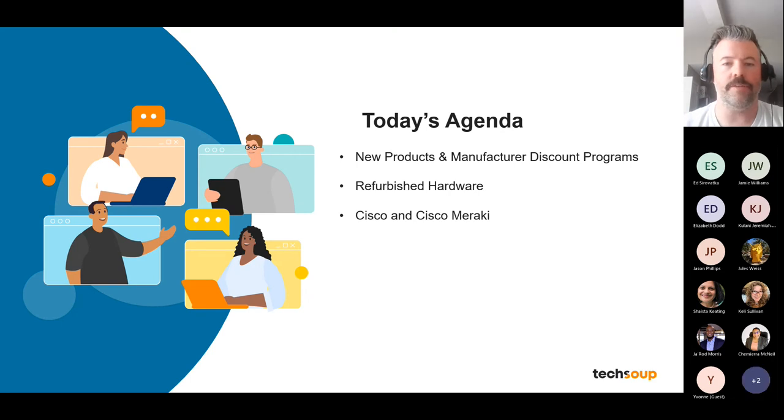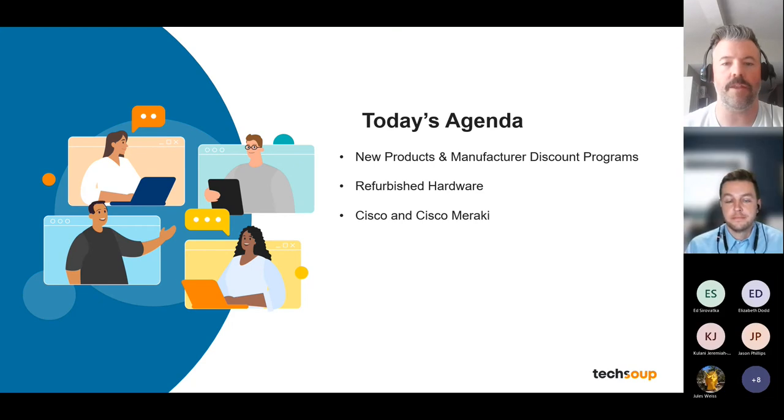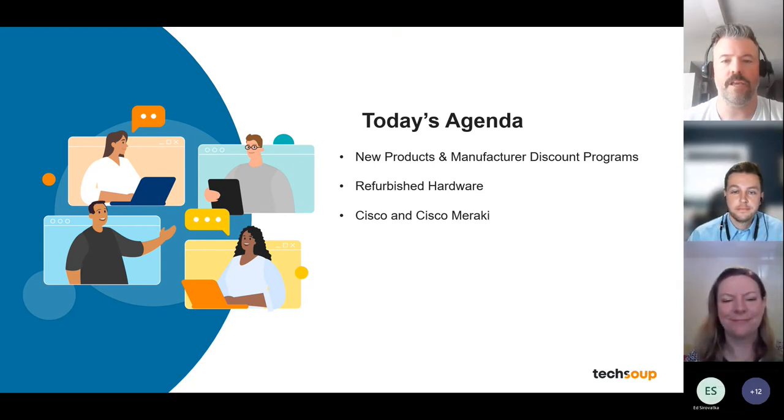A quick overview of our agenda: in today's session we're excited to be joined by three of our amazing program managers — Jamie Williams, Kelly Sullivan, and Yvonne Hargrove. Each of them will be speaking to the product offers they directly manage. Without further ado, let me pass it over to our first speaker, Jamie Williams, who will be talking about new products and manufacturer discount programs.